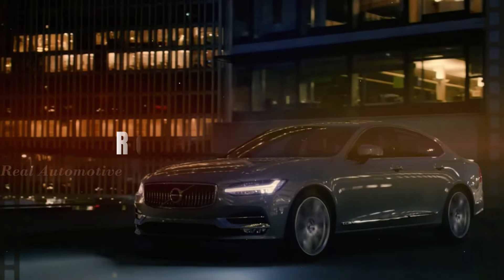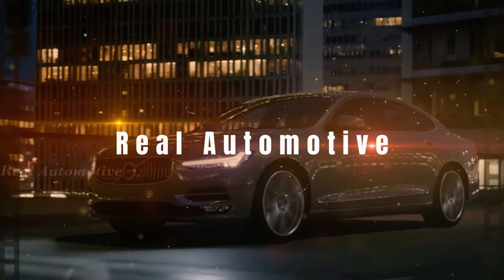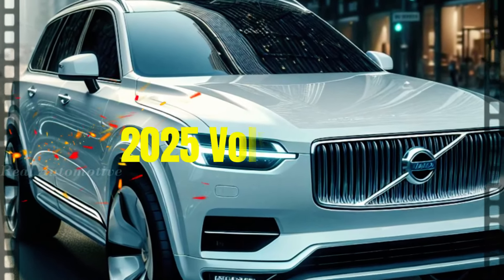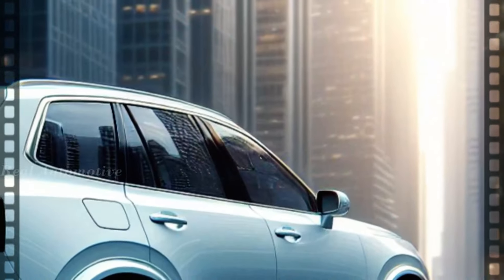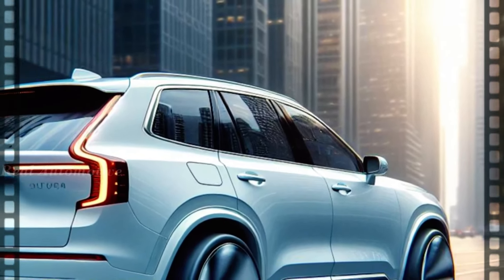Hey there car enthusiasts, welcome back to Real Automotive. Today we're delving into the 2025 Volvo XC90, a vehicle that seamlessly blends functionality with luxury in a sleek modern package.